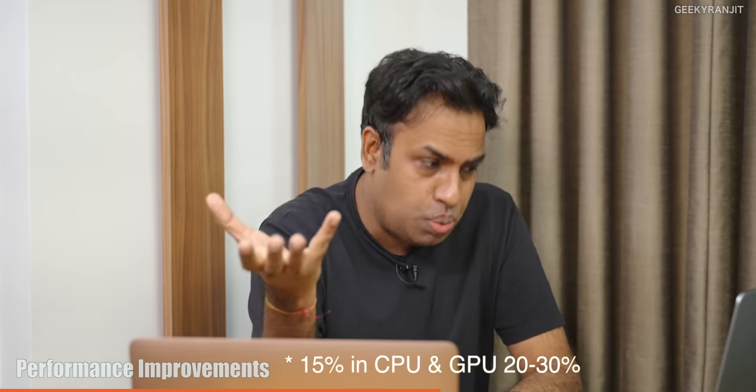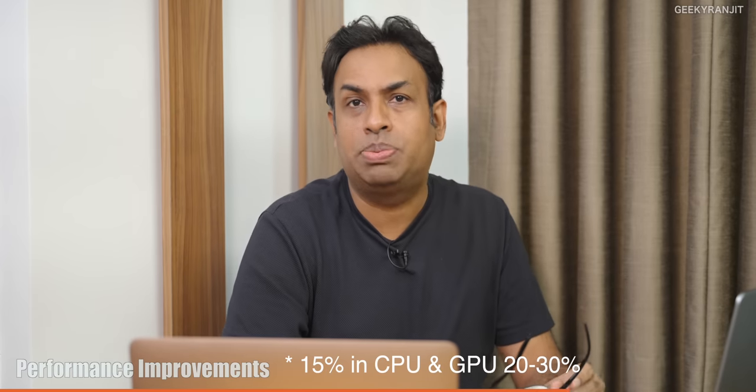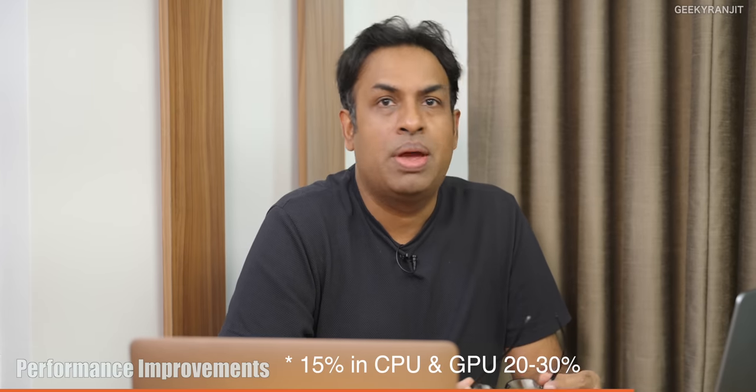Moving to performance numbers from Apple: they claim 18% improvement in regular tasks and about 35% in GPU. In the real world, expect anywhere from 12 to 15% improvement in GPU, and for the CPU, about 20 to 30% depending on the application you are using.